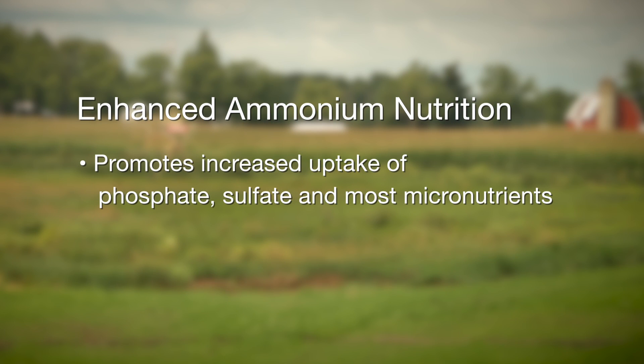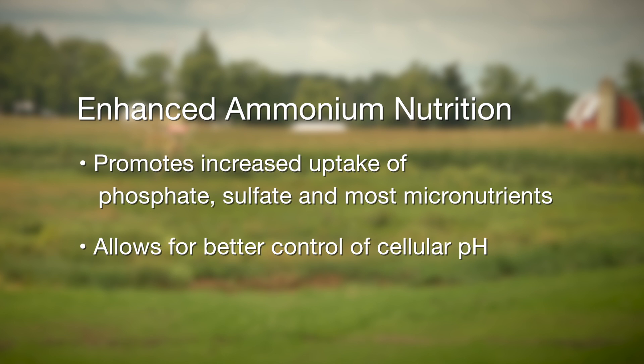The plant has to take up an anion for every cation to maintain electrical neutrality. By supplying some of the nitrogen as ammonium, which is positively charged, the plant can take up more anions. Phosphate and sulfur uptake can be enhanced, giving the plant the opportunity to better utilize other mineral nutrients.